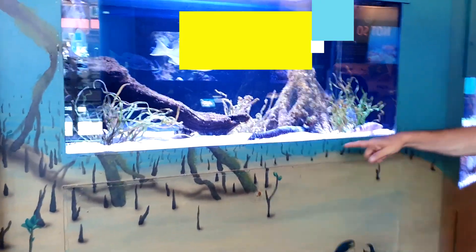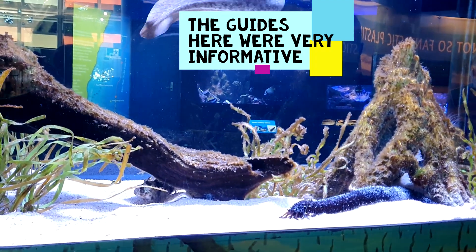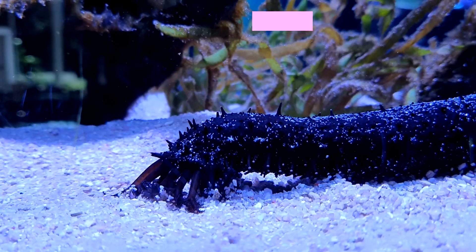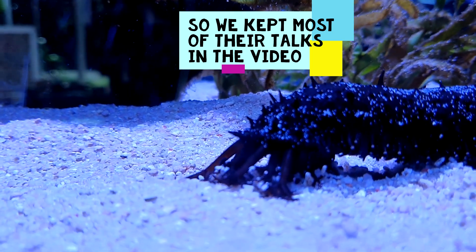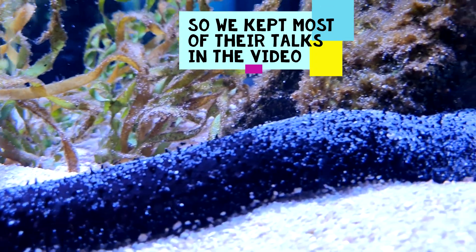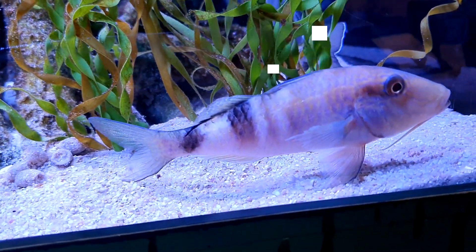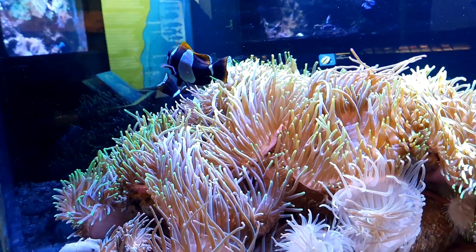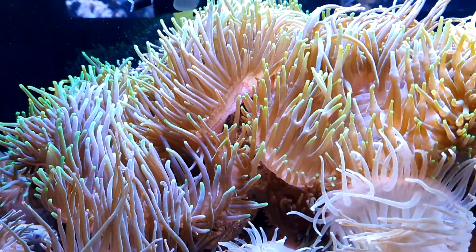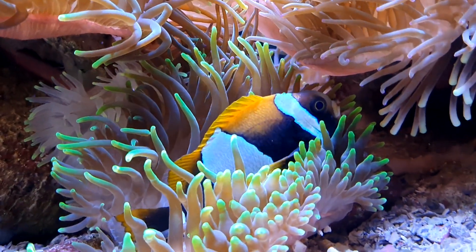We're going to go into the Solitary Islands Aquarium, take a look around. Oh, it's not a log — it's got only 20 little feet at the end of it! Oh, these two feet are moving. Oh look, it's like Nemo! See, he's hiding in there.